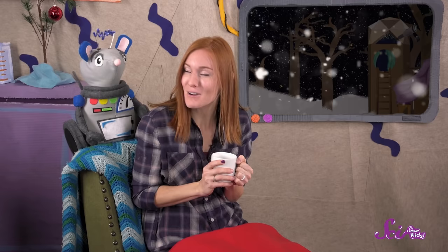Hey everybody! It's really cold and snowy out tonight where we live, so Squeaks and I decided to get nice and cozy and watch some videos about winter. And you can watch along with us! Grab a blanket and some hot cocoa and snuggle in as we learn why there's a winter season in the first place.